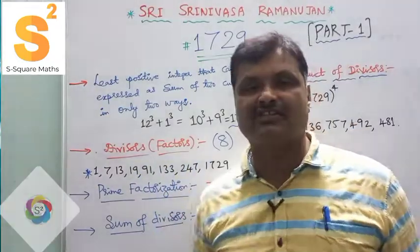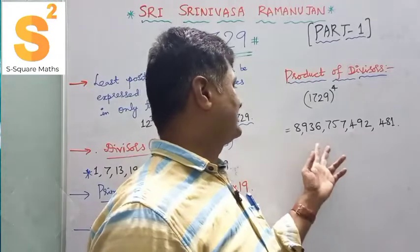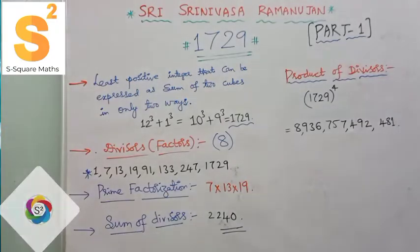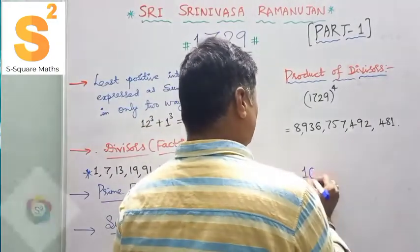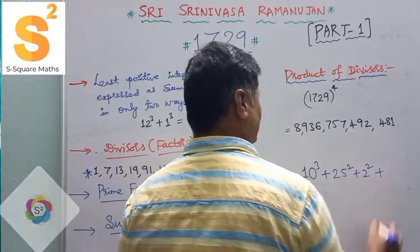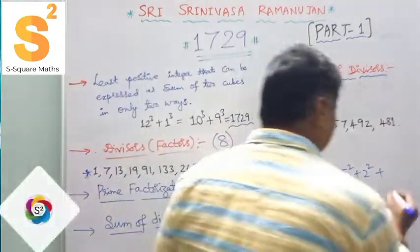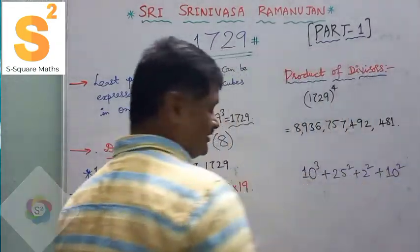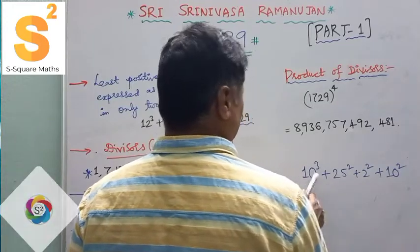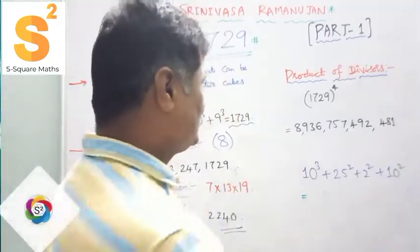— you are going to get the very large number: 89,367,574,92,481. Next, 1729 can also be written as 10 cubed plus 25 squared plus 2 squared. Let's verify: 10 cubed is 1000, 25 squared is 625, and 2 squared is 4. Then 1000 + 625 + 104 equals 1729 again — combining a cube and a sum of squares.